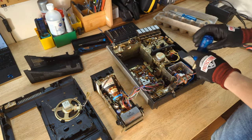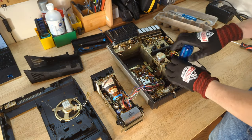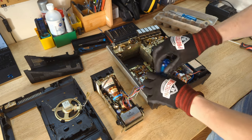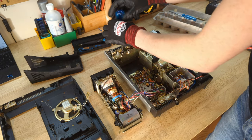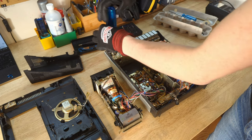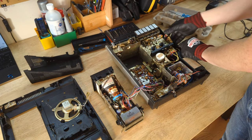Remove four screws holding the remaining printed circuit board. Remove three screws holding the volume and tuning controls.